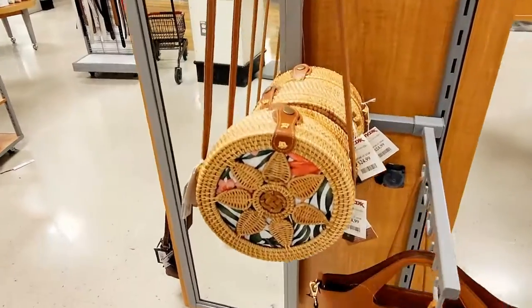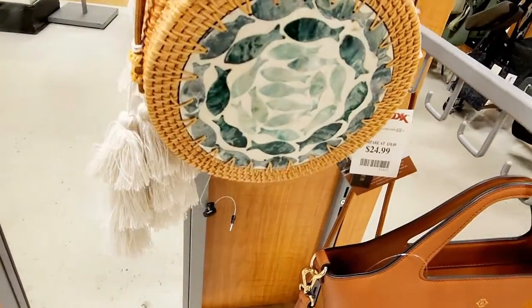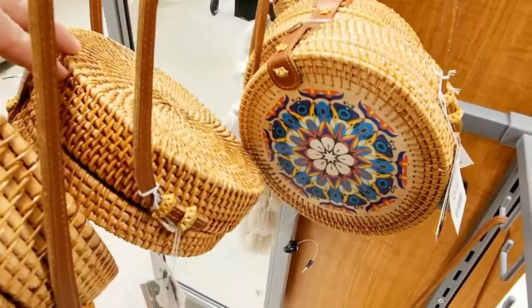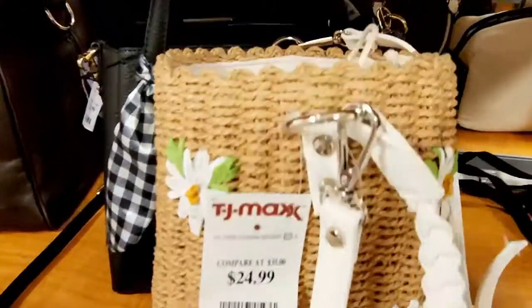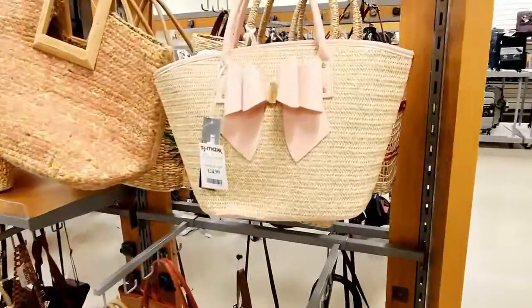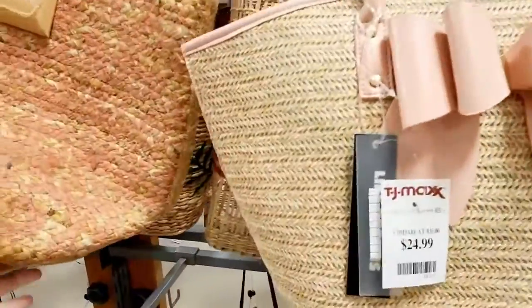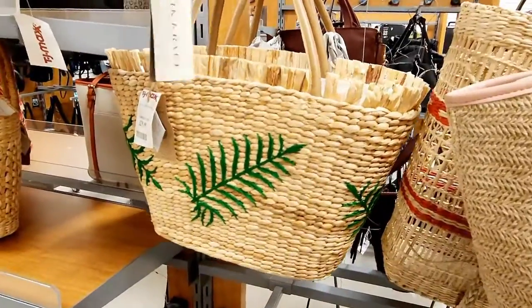Y'all, this is so pretty for $22.99. And these are $24.99. So cute. And this is another cute one for $24.99. How cute is that? Y'all this stuff is so cute. $24.99. $19.99. Goodness, that's so cute. It's $29.99.